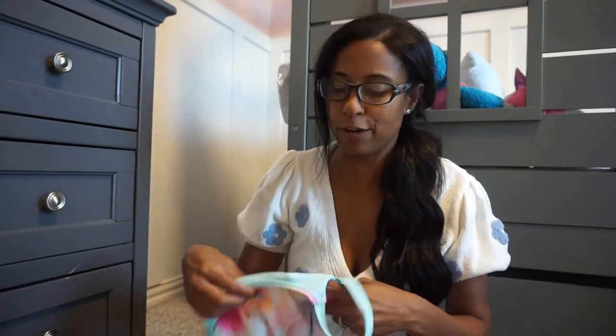We have a lot of swimsuits. My daughter is in swim school and she likes to wear a different one every day, and we are constantly in the pool during the summertime and into fall here in Texas. So we have quite the collection, and that's why I love getting really affordable ones.